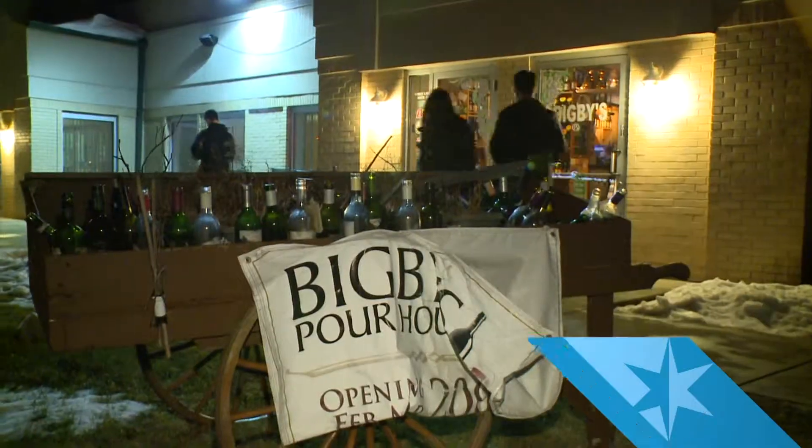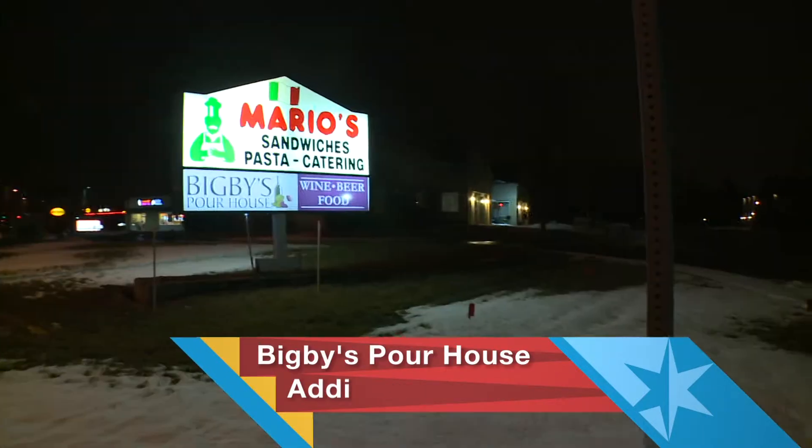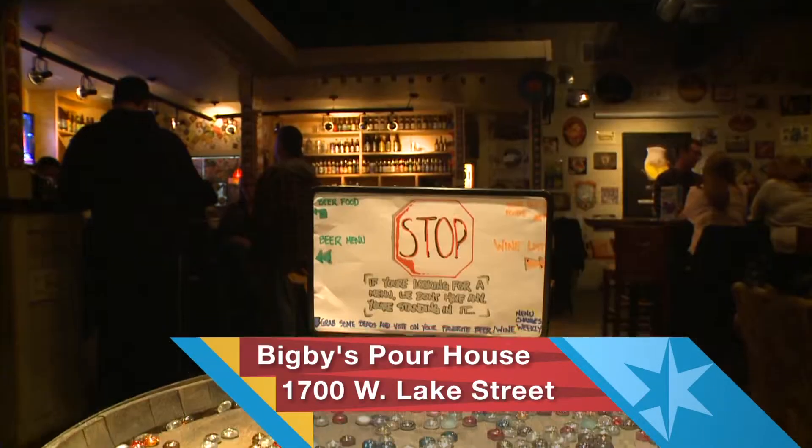It's chocolate, it's bacon, it's flatbread. That sounds good. Let's find a parking space. Bigby's Pourhouse may not be in the most obvious of places, but their menu is.